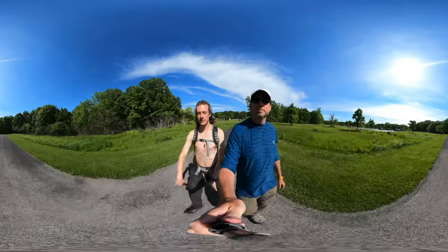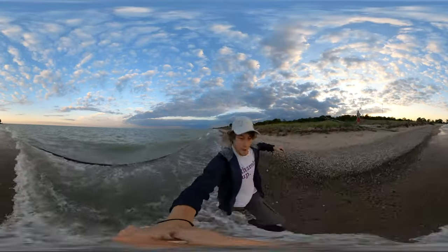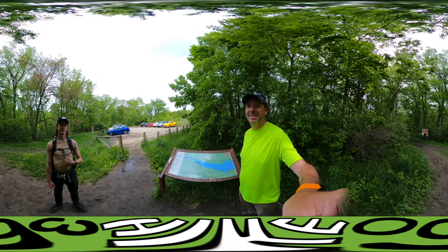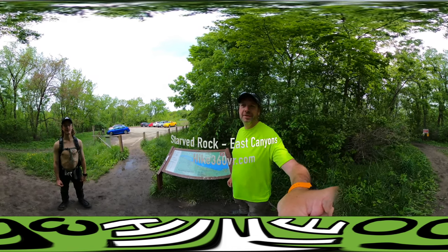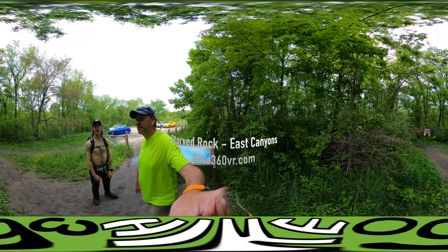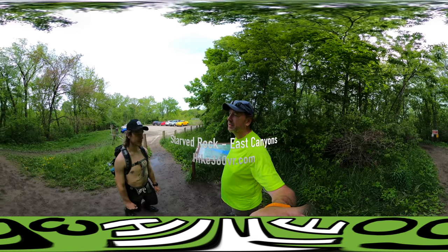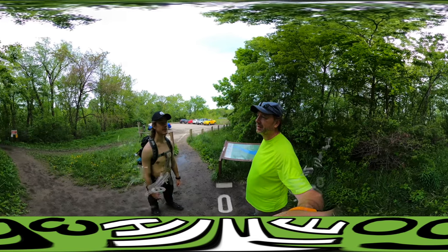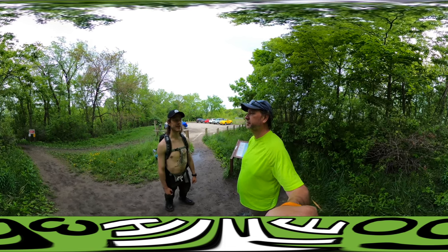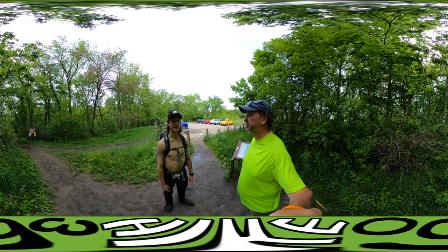Hello friends, family, and followers — this is Hike 360, and I'm here to give you a new hike this week. We are at Starved Rock today, and it's warm! This is where it all started for us — the catalyst for the 45 hikes we've done since.